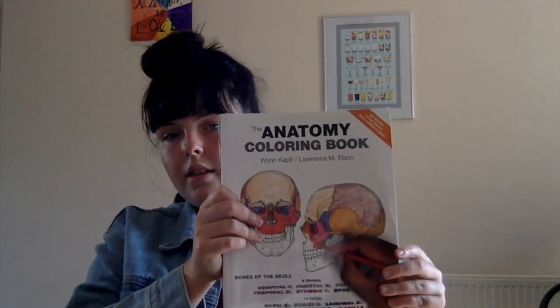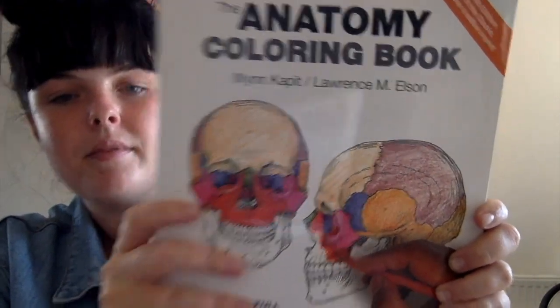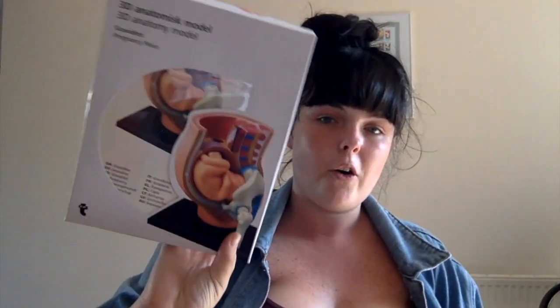The next thing I've got is the anatomy colouring book. I got that because I'm a visual learner and I feel like if I'm going to learn about something I need to go home and colour in what I've learnt. I've also got the anatomy and physiology book by Ross and Wilson. I also got a 3D anatomy model which I got from Tiger - I'm not sure if they still sell them but it was really cheap, only £10. Bargain.